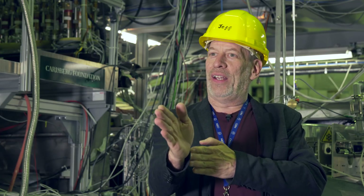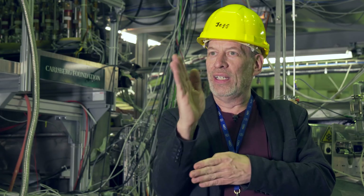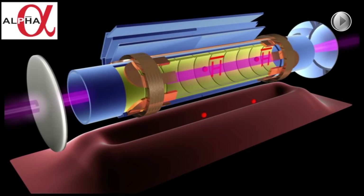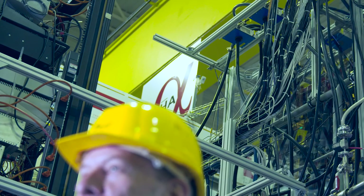Compared to what we did last year, that measurement just identified that there was a transition — that there was some light that could be absorbed and re-emitted by antihydrogen. Now what we've done is really characterize how much light gets absorbed at different frequencies, so we've actually measured the shape of the transition in antihydrogen.